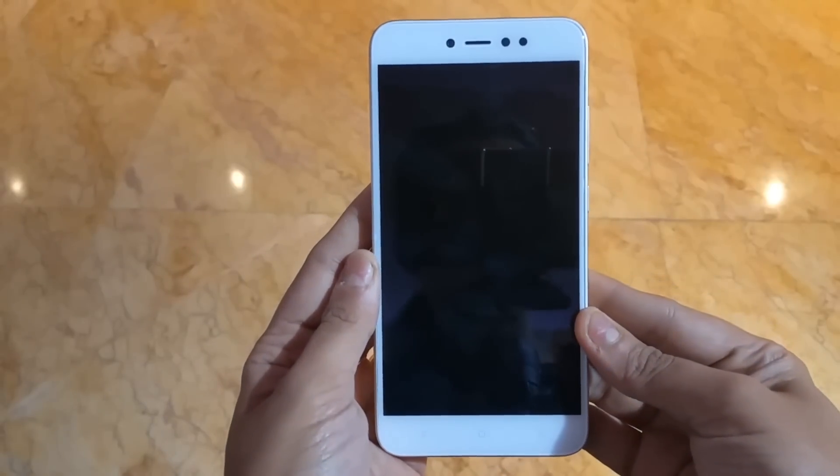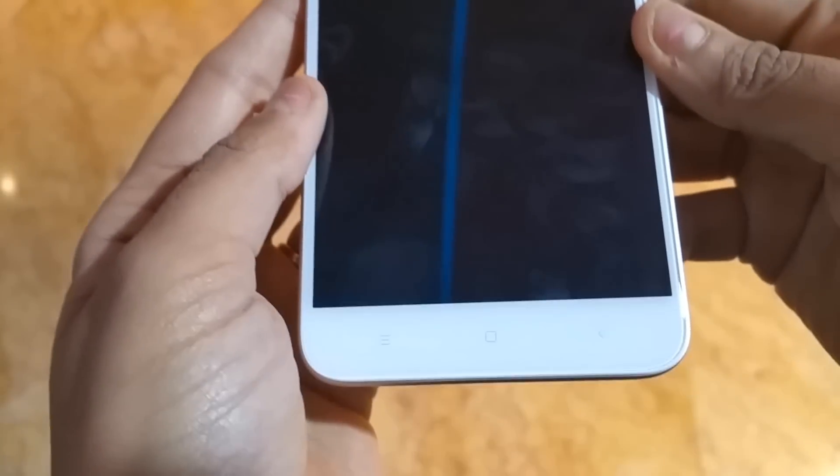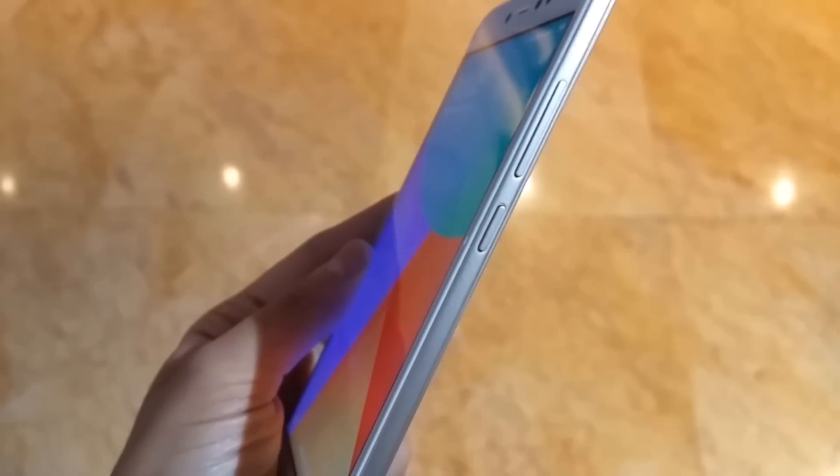The hold of the phone is good. The design and build quality is standard, like most smartphones today. On the front, on the top is the earpiece, and the front camera is a 16MP shooter with an LED selfie light.